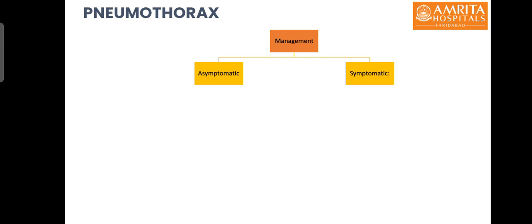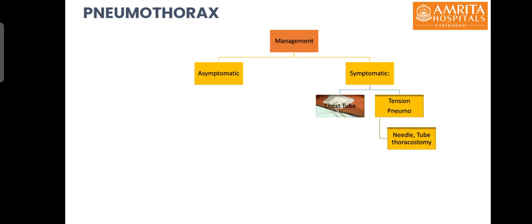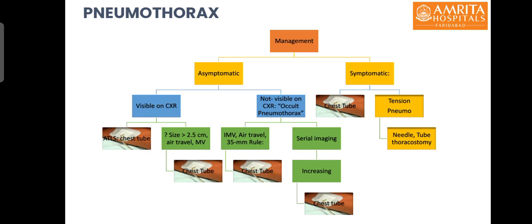Management of pneumothorax depends on whether it is symptomatic or asymptomatic. In symptomatic patients, especially hemodynamically unstable patients, the cause could be tension pneumothorax and an urgent needle or tube thoracostomy should be performed. For all symptomatic patients, a chest tube should be inserted to drain the pneumothorax. For asymptomatic patients with small pneumothorax, ATLS guidelines recommend insertion of a chest tube for all pneumothoraces visible on X-ray, though some centers insert a tube only if the width exceeds 2.5 cm, or if the patient requires air travel or mechanical ventilation.